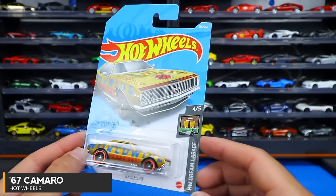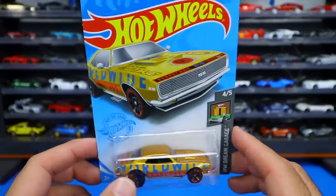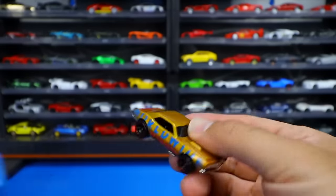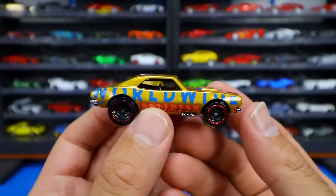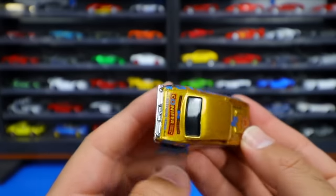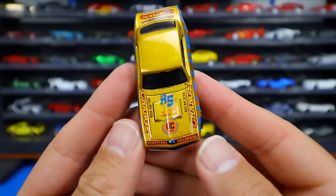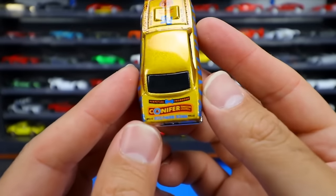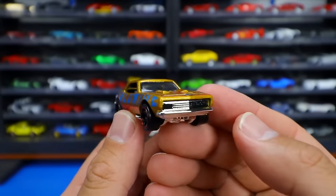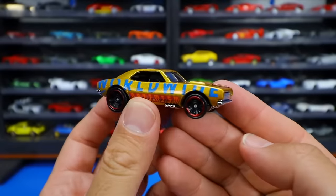67 Camaro from the HW Dream Garage, and we've got 'World Wide' written on the side. I'm not sure the significance of this car — if anyone knows, let me know in the comments. Let's go ahead and open this one up. You can see the writing of 'World Wide' right on the side, all the graphics and details on there. On the top we've got 'RS' and all this writing. I don't know what it's supposed to mean, but I like the color. Nice chrome on the front end and chrome base — it's an overall nice looking Hot Wheels car.